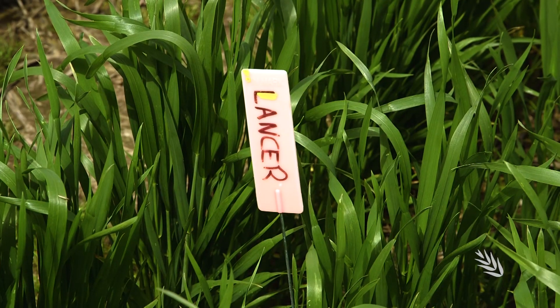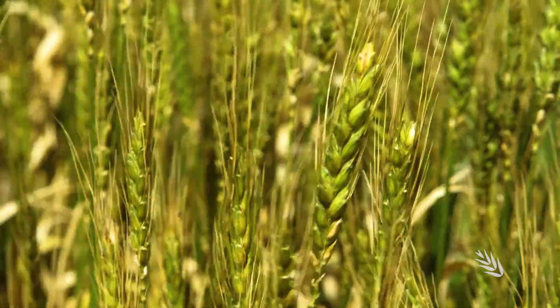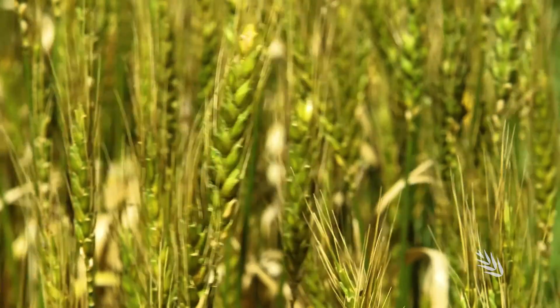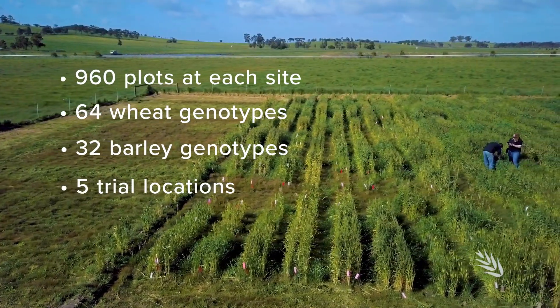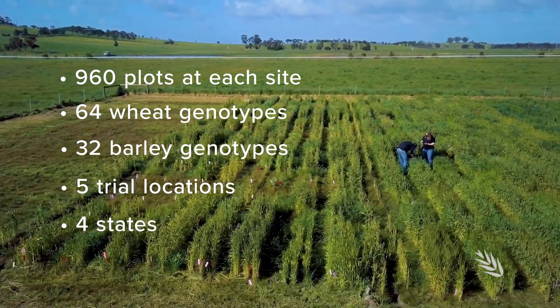Partners also include Plant and Food Research New Zealand, the South Australian Research and Development Institute, and the Statistics for the Australian Grains Industry Programme — another GRDC investment. Field data will be collected twice weekly over two years from sites in Western Australia, South Australia, Victoria and NSW.